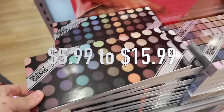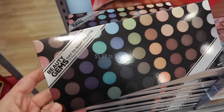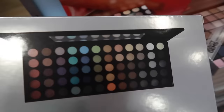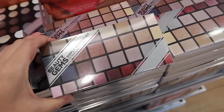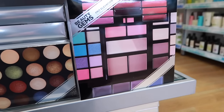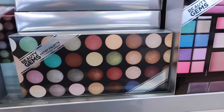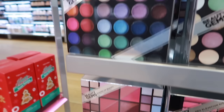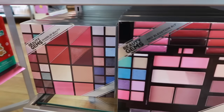Let's start with Ulta Beauty because they have these beauty gem sets that are anywhere from $5.99 to $15.99. As you can see there are a lot of different palettes that range from smaller to bigger sizes with tons of beautiful colors for lots of different eyeshadows. They even have some palettes that have blush or contouring powders in them, so there's a lot of different options for not a lot of money.